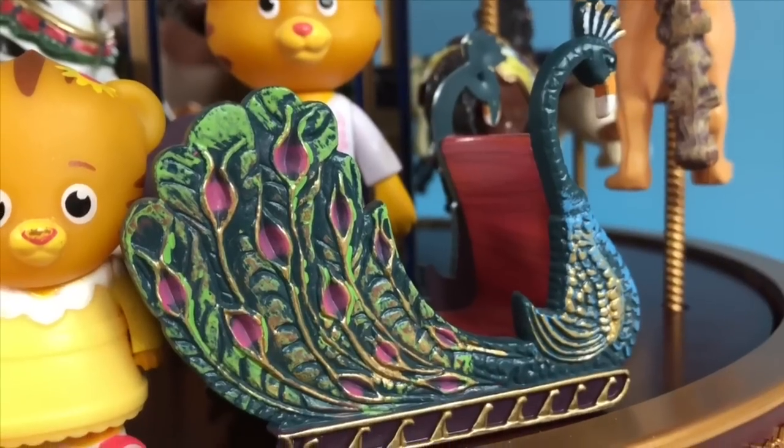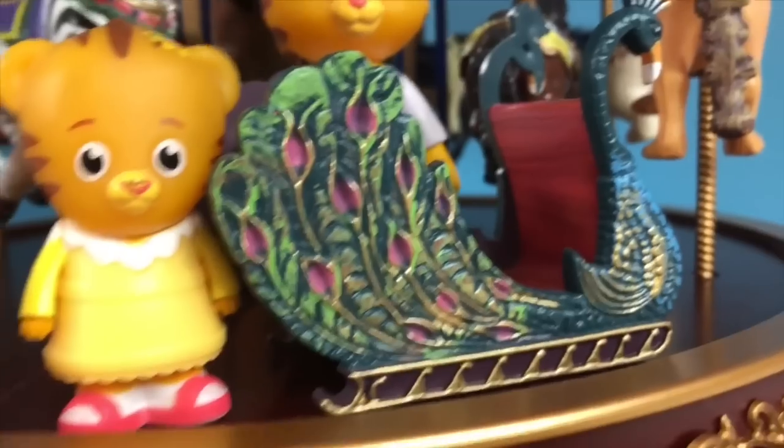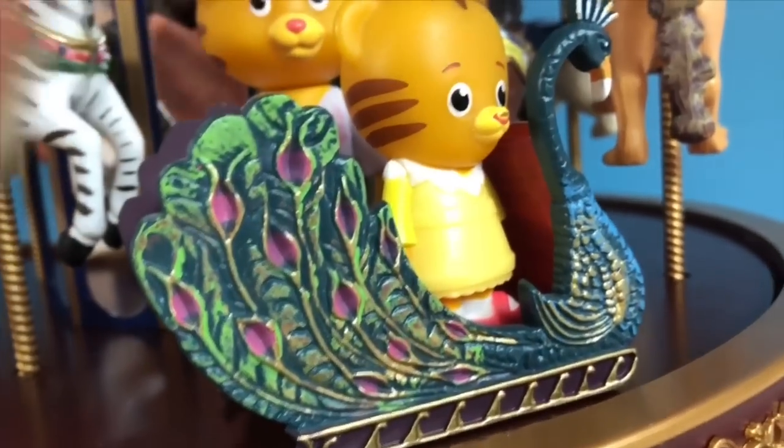Mum Tiger stands right beside her. Did you know the only peacocks with beautiful feathers like that are the male peacocks? Baby Margaret hops in.